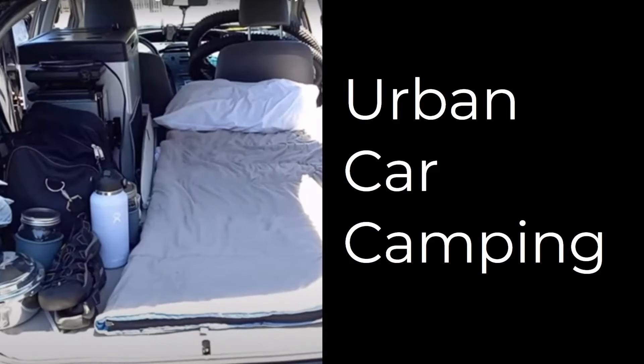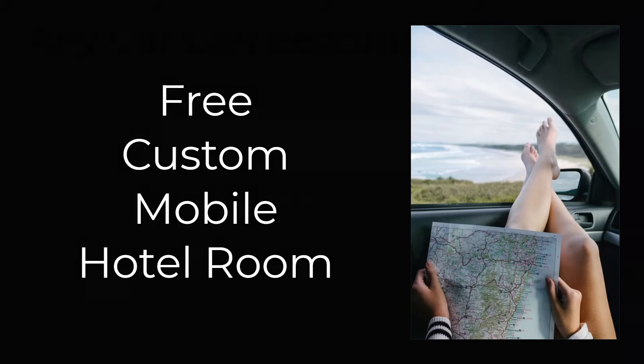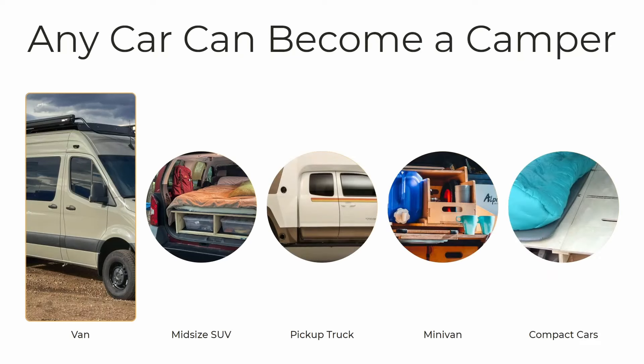A lot of people have started doing what is called urban car camping. This is where you find a way to travel a lot more for a lot less by using your own car as a free custom mobile hotel room. This does not require you to go out and buy a whole new type of vehicle. It is true that one of the most popular ways to do it is to have a van or a truck that you can convert into a fairly large living or sleeping space.